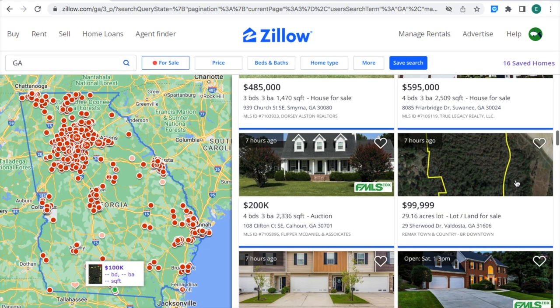This property of land is for sale for $99,999 — actually $100,000 — for 29.16 acres of land in Valdosta, Georgia. As you can see on the left-hand side where the Georgia map is, right where the little white square and green circle dot are, that is the location of the property. It's close to the Florida border.